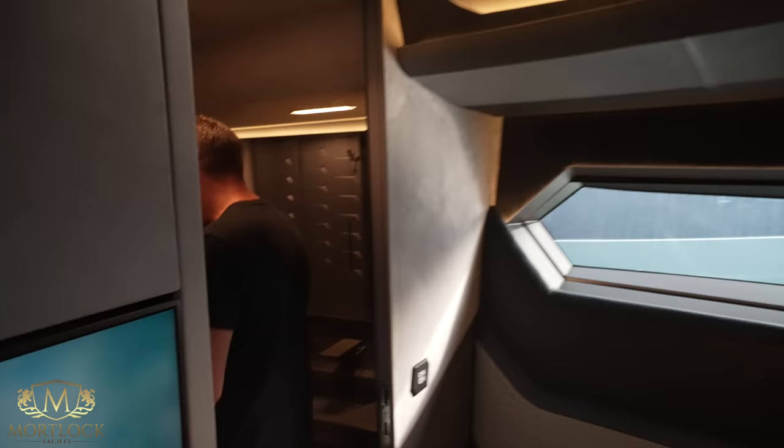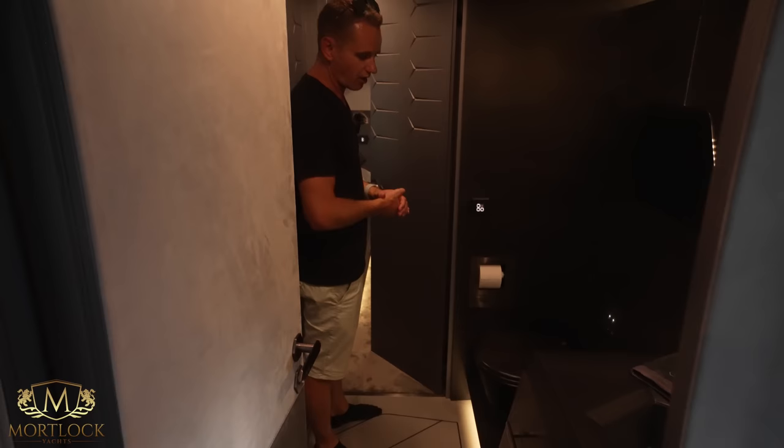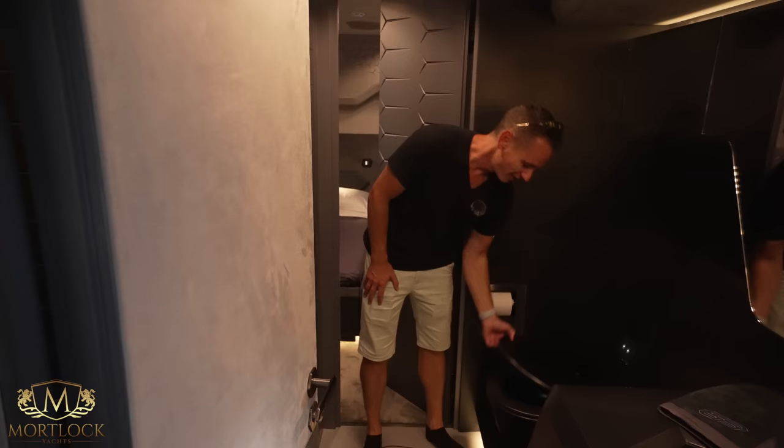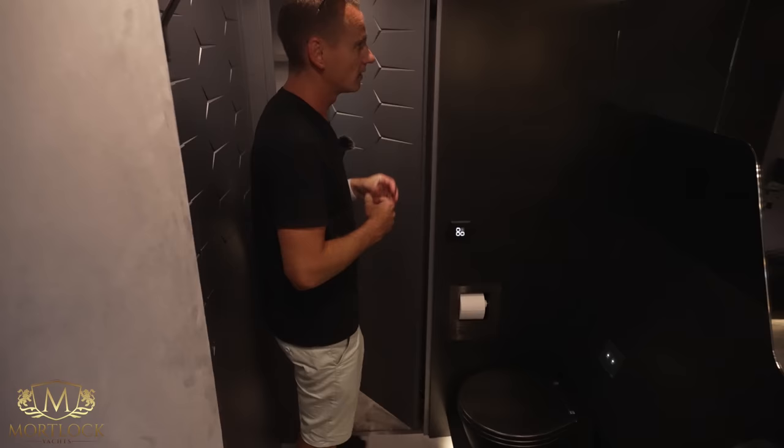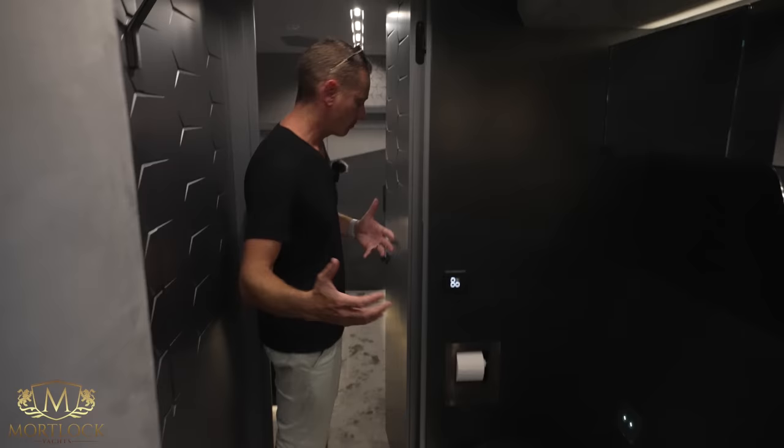The heads are divided between the forward cabin and the port side aft cabin. There's a carbon fiber toilet, and I can tell you this thing is like lifting up a piece of paper — it's ultra light. Very cool. I love the carbon fiber weaves and the lots of black alcantara throughout the split bathroom.